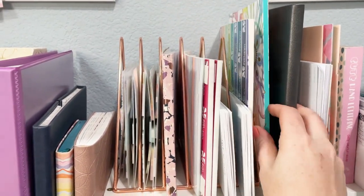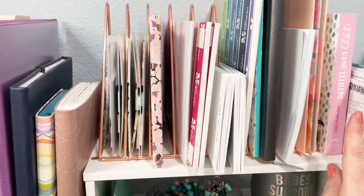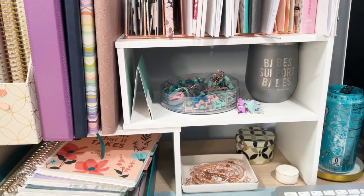Another soft-bound notebook that was for my shop, a coloring book, these are the wildcard pages from Cultivate What Matters, boutique planners, and some other mail up there. I keep just all my organizer stuff there.